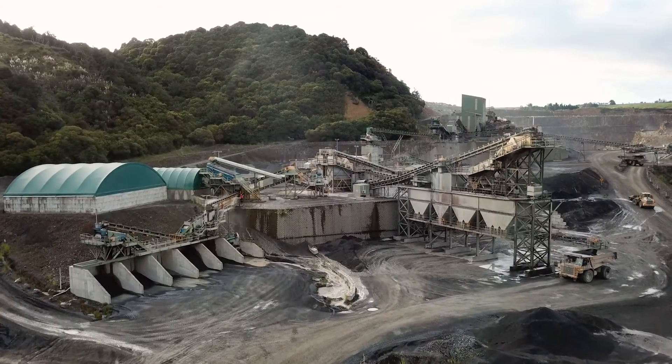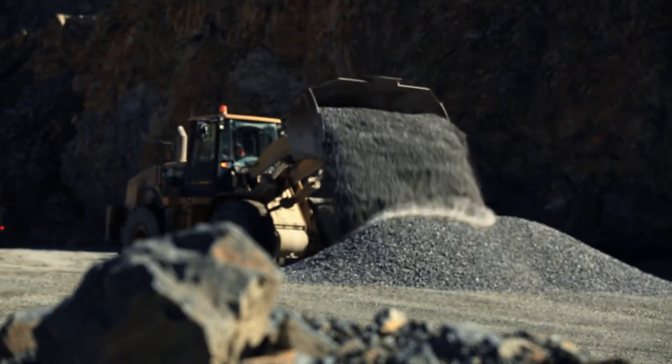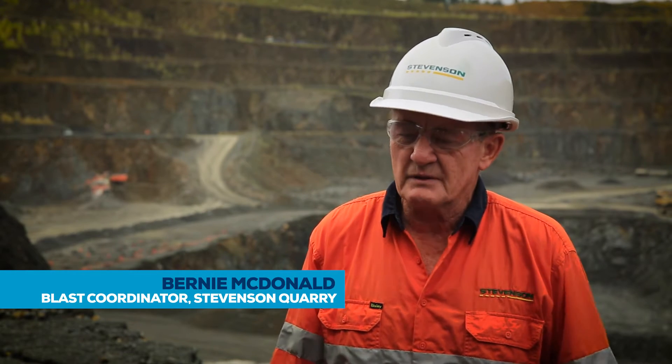We run five different plants. Each plant requires a different material, different sizing, different fragmentation, hole sizing, and hole depth. Getting the holes in the right place is very critical in a blast.